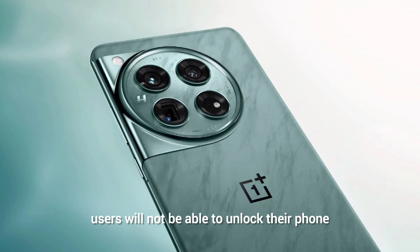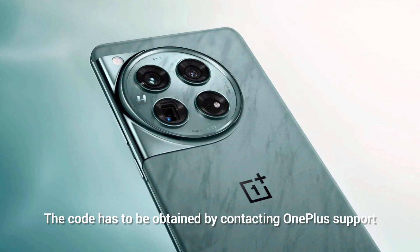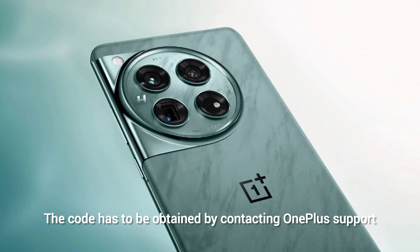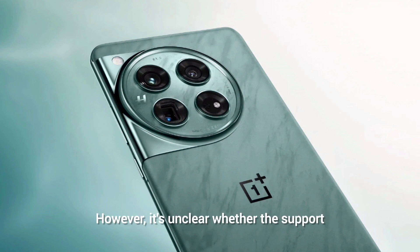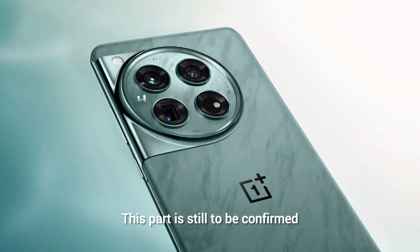Similar to last year, users will not be able to unlock their phone by entering the lock code themselves. The code has to be obtained by contacting OnePlus support. However, it's unclear whether support is willing to unlock phones not bought through official Chinese channels but through third-party stores. This part is still to be confirmed, and it involves what is known as an S-Code.